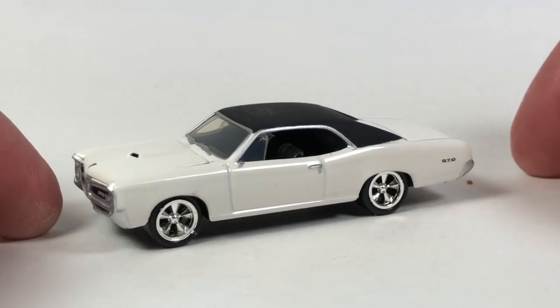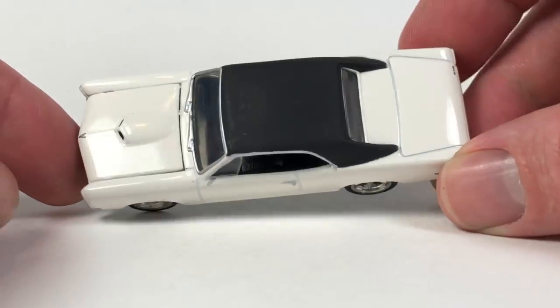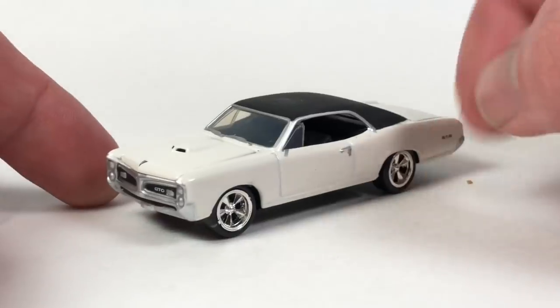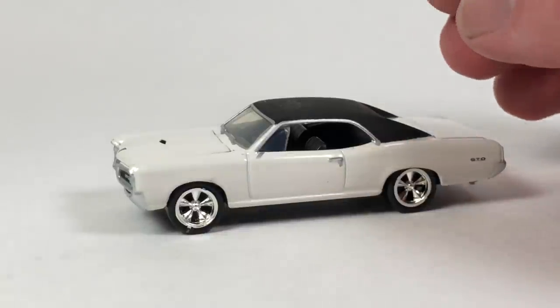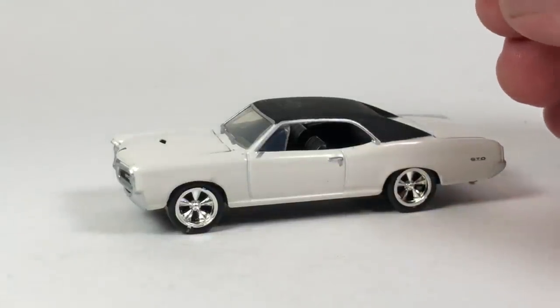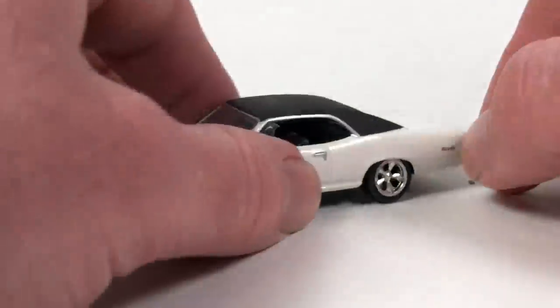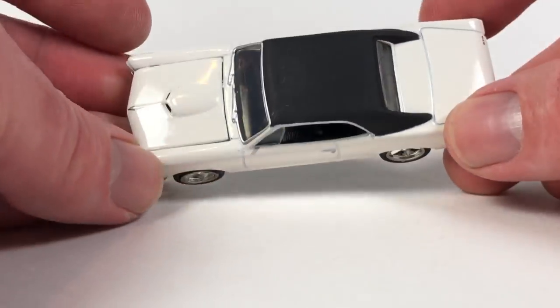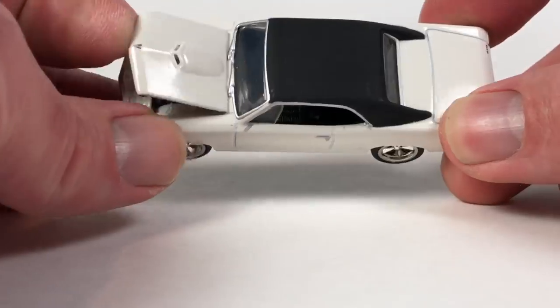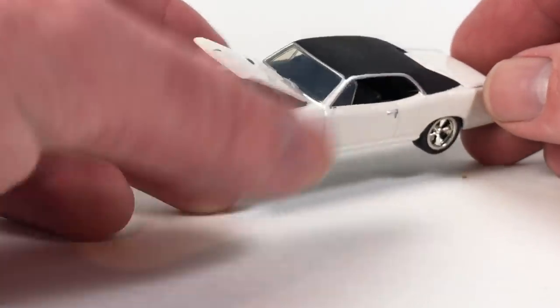It seems like the best ones are coming at the end. Another GTO — I might actually have this one already. Same casting as the previous Johnny Lightning GTO. It's got a plastic base and plastic tires as well, with an opening hood. If I already have this one it'll be up for grabs if local shows ever become a thing again.